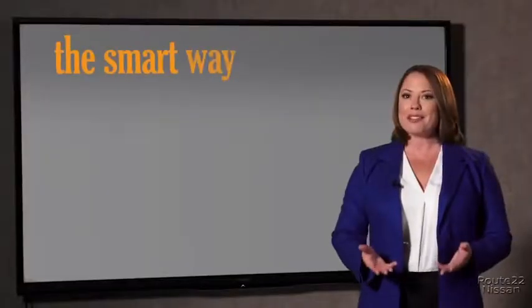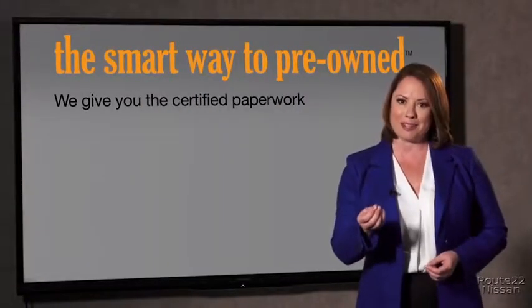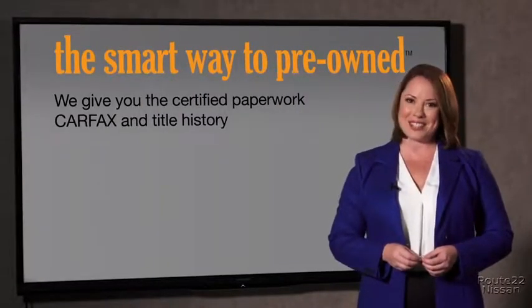The best thing I like about Smart Way pre-owned, besides the great price I got, is that I know I bought a good car. Why should you worry if the odometer's been rolled back, or you're the victim of a salvaged or rebuilt vehicle, or worse, a washed title? We give you the certified paperwork, along with the car facts and the title history.